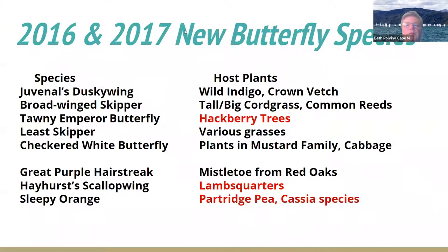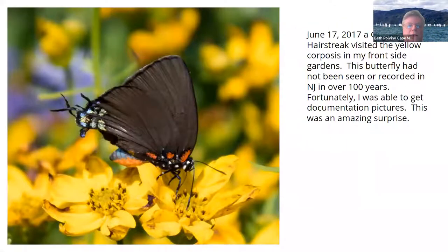In 2016 and 2017, again you have all the different species we had in the yard and their host plants.